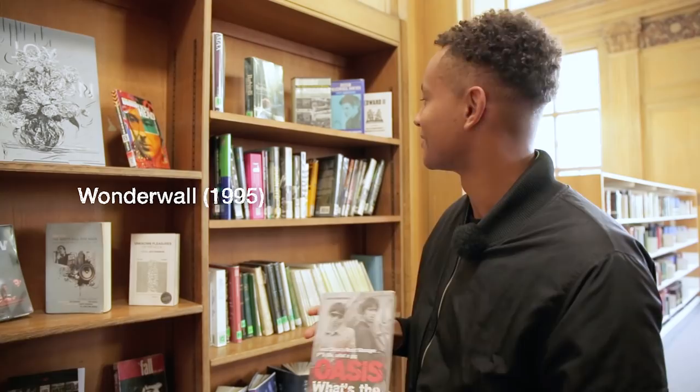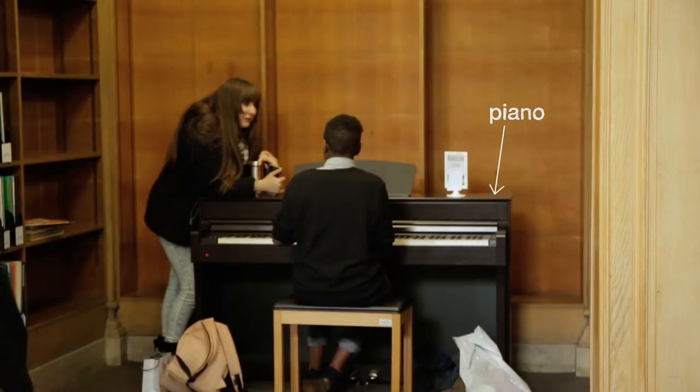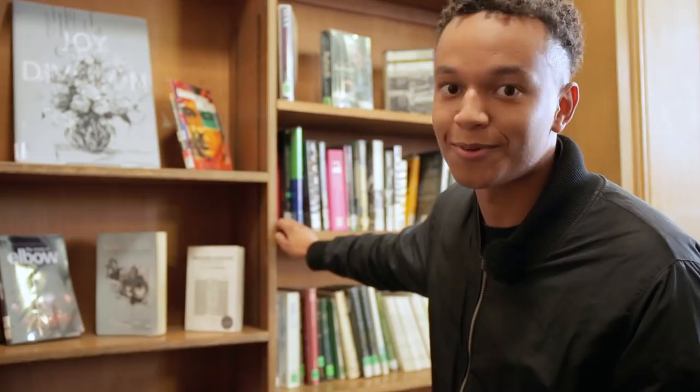Fun fact, the lead singer has the same name as me — Liam. Liam Gallagher. Another fun thing about the music library is that there's actual music playing. So it's not a traditional library, it's actually a music library — you can read music while listening to live music.